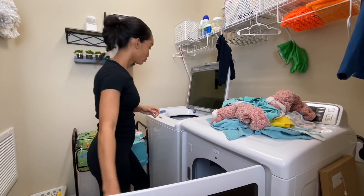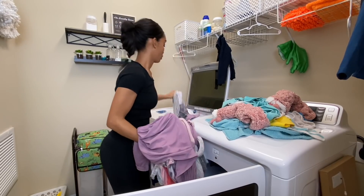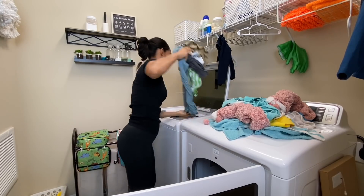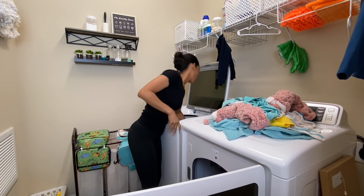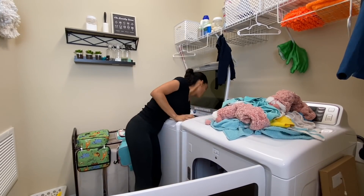I'm switching out the light load to the dryer now and putting in the darks. I have some more clean cleaning cloths to fold. Then I'm going back into the girls' room to make their bed and quickly vacuum their floor. After that I'll be back in my room to fold my laundry that's clean so far — the stuff I was tossing aside yesterday. I usually fold my laundry last.